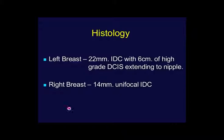Final histology: left breast showed a 22-millimeter invasive ductal carcinoma with 6 centimeters of high-grade DCIS extending to the nipple. In the right breast, we found a 14-millimeter unifocal invasive ductal carcinoma. That case is a nice example where preoperative MRI can help us with extensive disease and surgical planning, as well as to identify synchronous carcinoma present, in this case, in the contralateral breast.